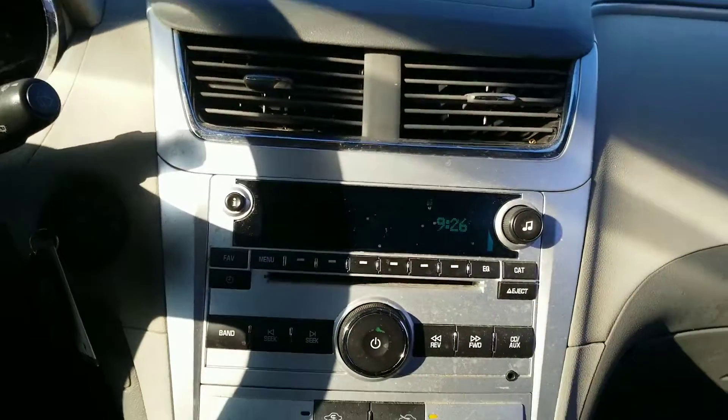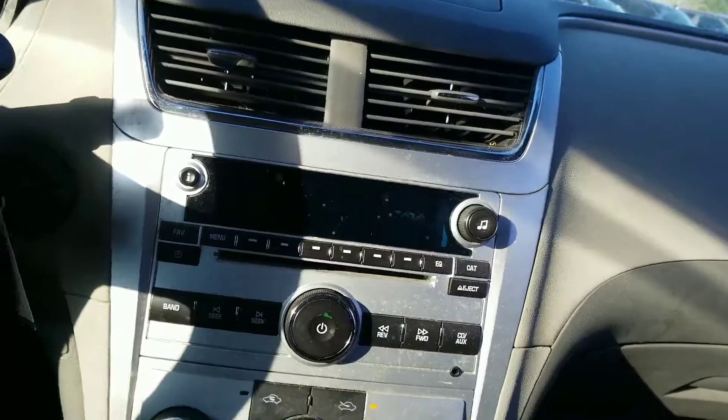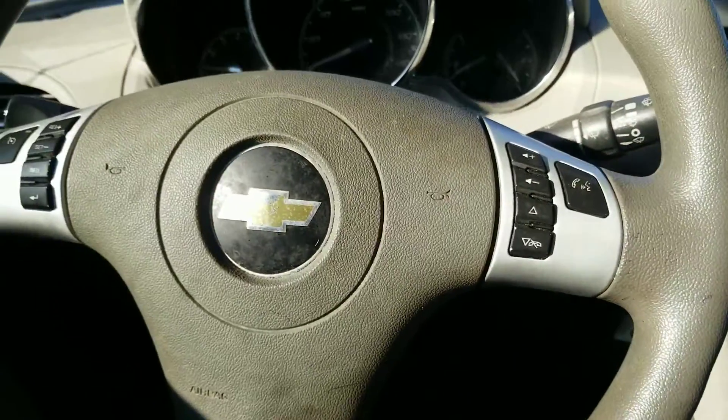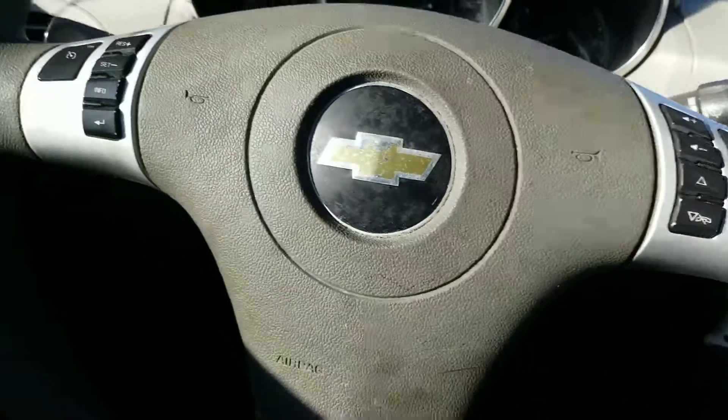Here on the inside, you can see it does have an auxiliary port and a streamlined media system, so you will have your AM and FM radio stations. You will also have your hands-free Bluetooth phone system, which is perfect for the laws here in Georgia, as well as cruise control.